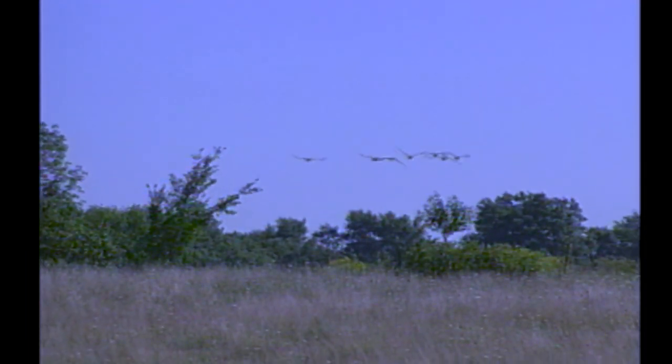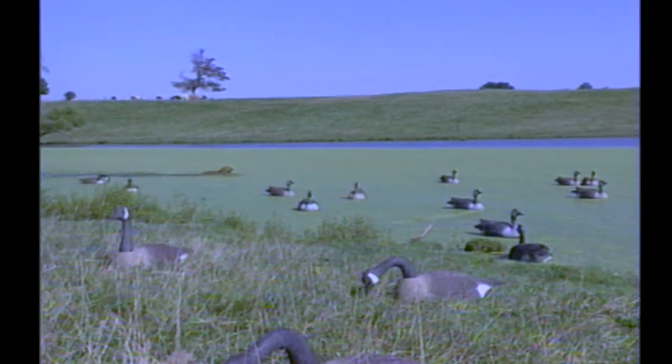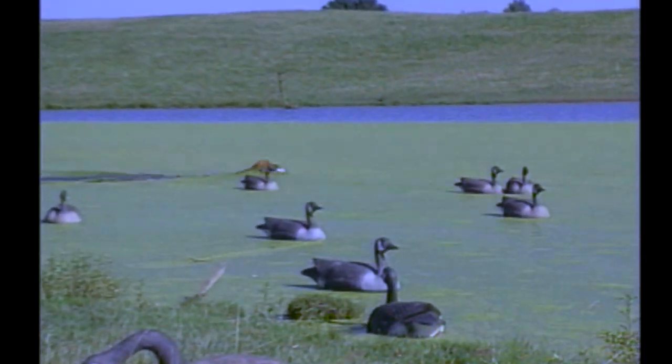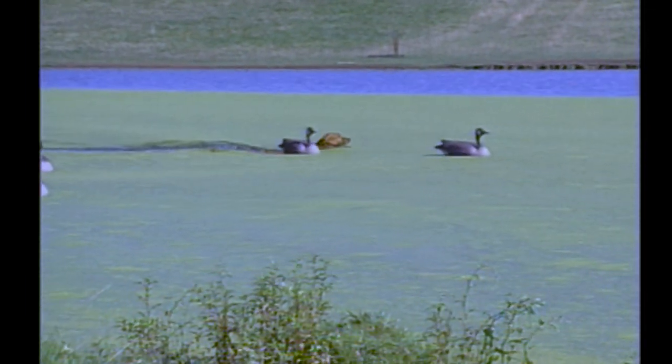That's not good news for farmers, golf course owners, and people with big yards who are plagued by these local Canada geese. This early season is designed to remove some of these problem geese from the flocks. A good dog is invaluable.